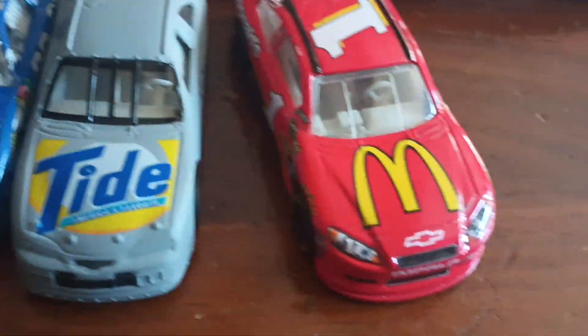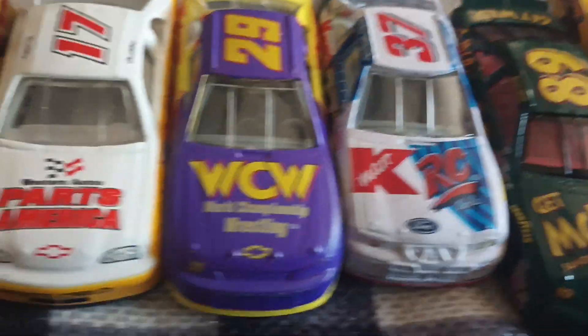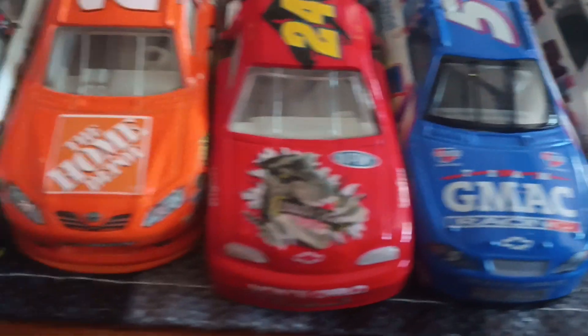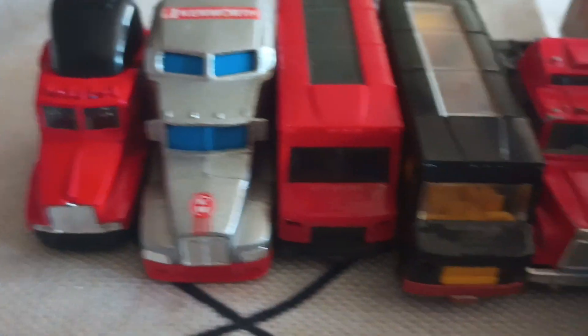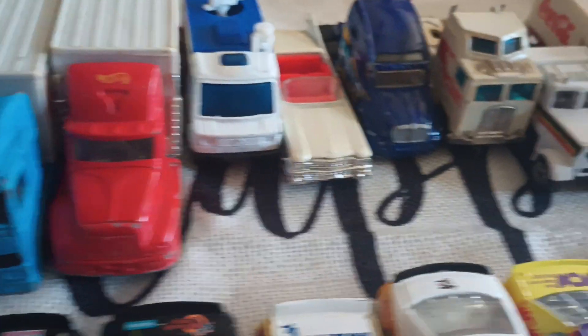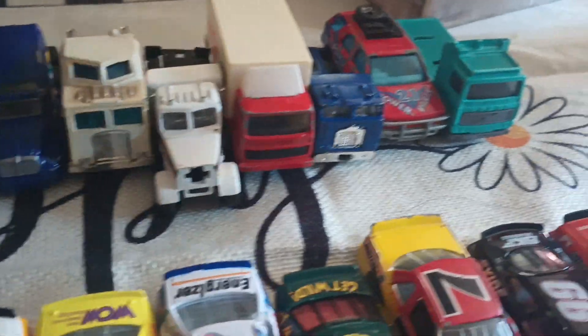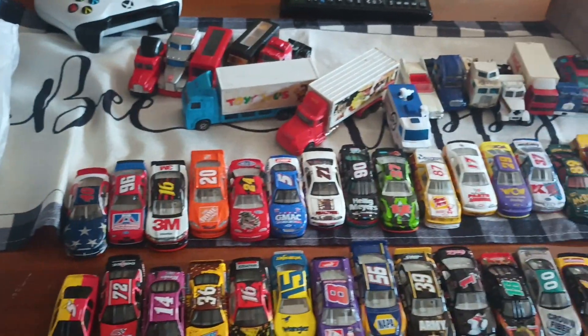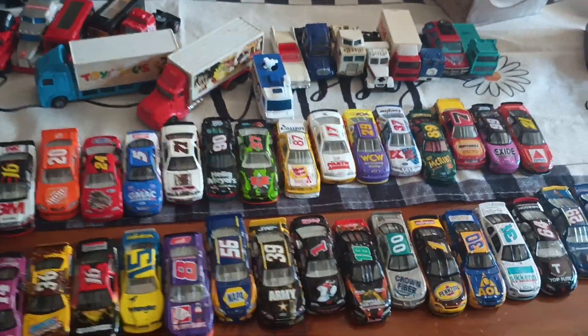There's a lot of them. These are McDonald's and Toys R Us — they actually look really cool. But this is all the NASCARs. There's still a lot of them in it.